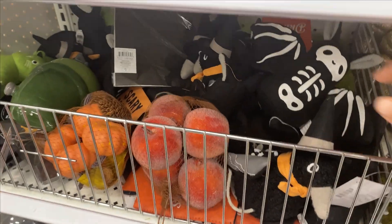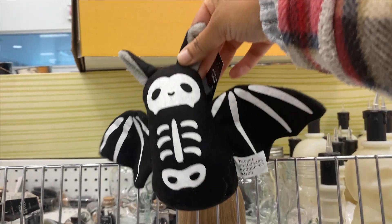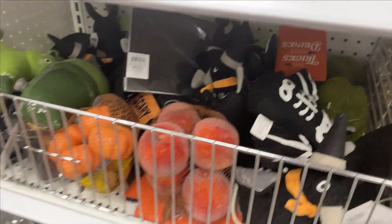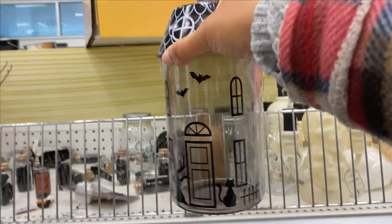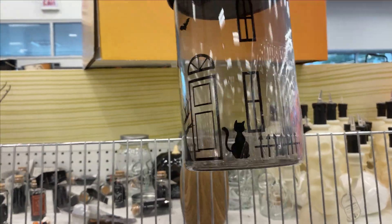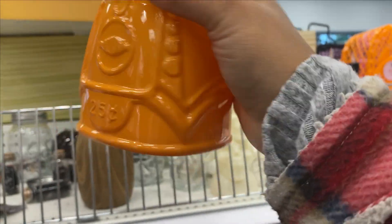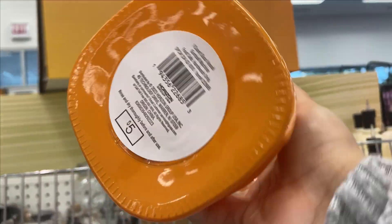I don't know what this is. Look at this, this is so pretty. Oh wow. Look at this — is this like a gumball machine? This is cute too. You have to put candy in it — for five dollars.